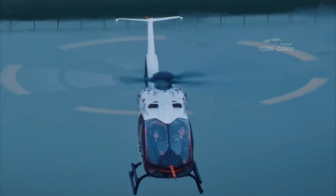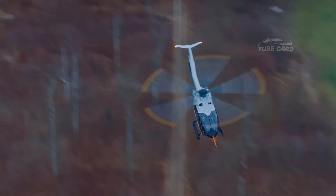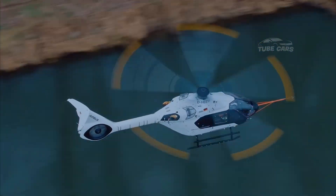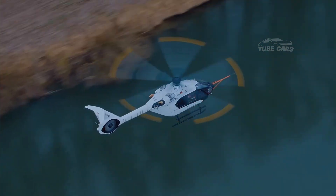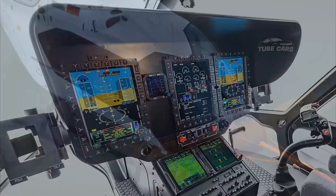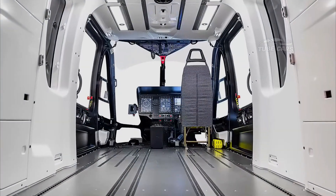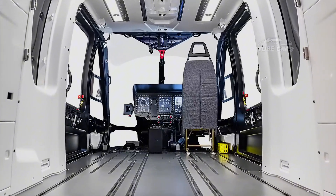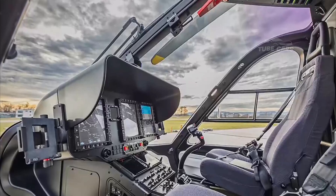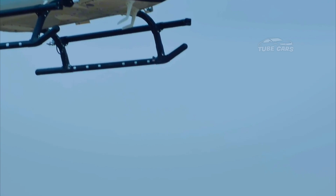While Airbus has yet to announce the H-140 model, if it were to be introduced, it would likely build on the technological advances of the H-135, H-145, and H-160. With the growing demand for more efficient, quieter, and more environmentally-friendly helicopters, a hypothetical H-140 could fill a critical gap in the medium-lift category, offering a balance between performance, safety, and innovation. Until an official announcement is made, aviation enthusiasts can only speculate about what Airbus Helicopters might introduce next.